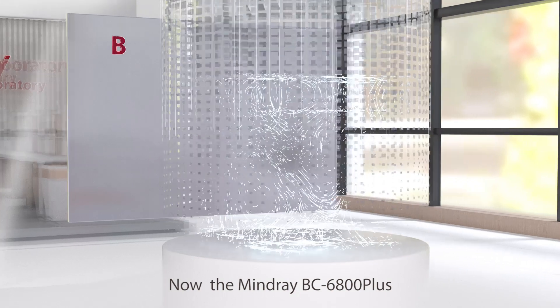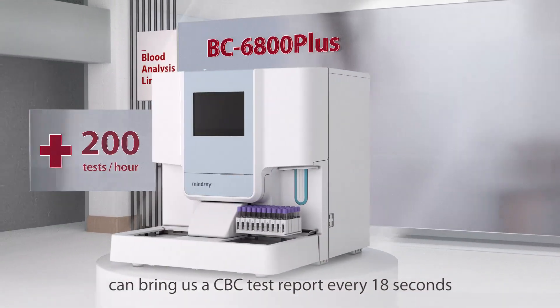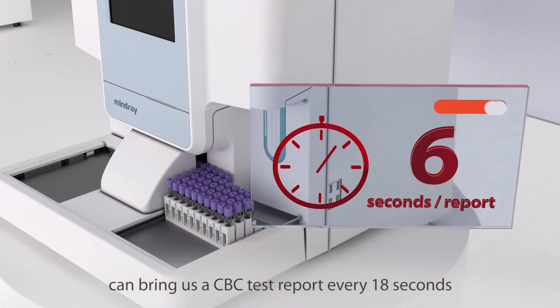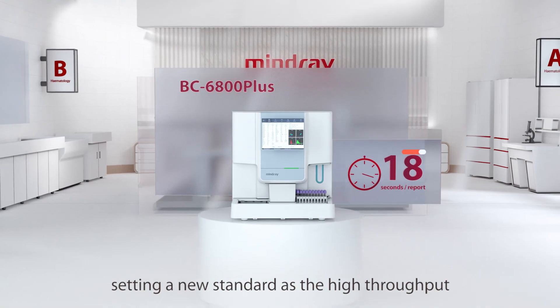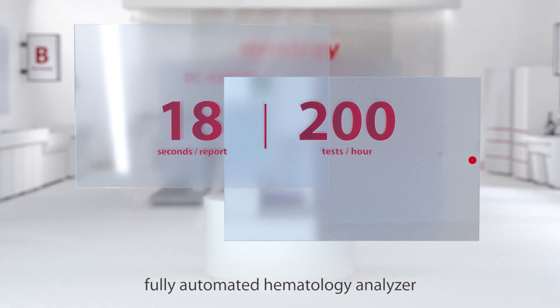The Mindray BC6800 Plus, in continuous loading mode, can bring us a CBC test report every 18 seconds, setting a new standard as the High-Throughput Fully Automated Hematology Analyzer.